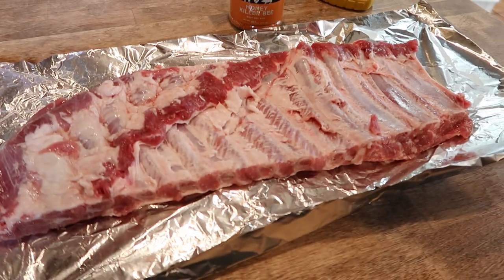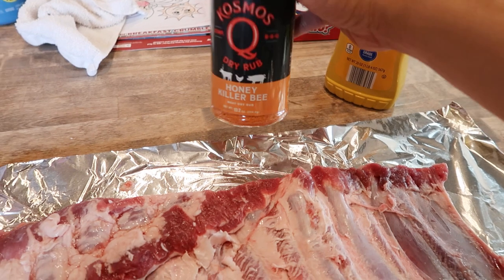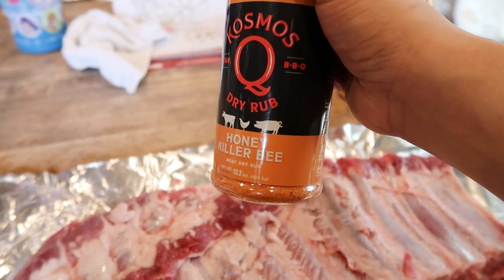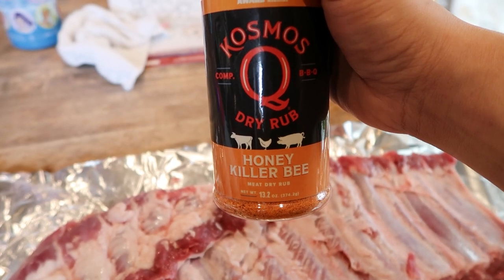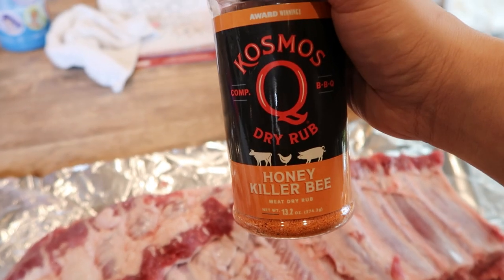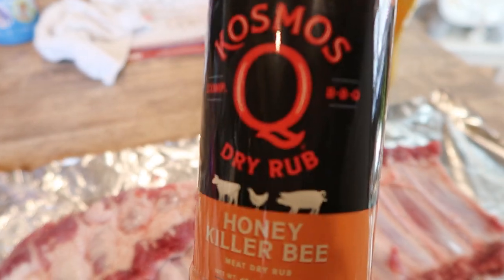Getting some St. Louis ribs ready for the grill smoker. We're going to get some mustard on there as a binder, and then I got this awesome dry rub from Cosmo Q's — you can get it on Amazon. I got it for my birthday or Christmas. It's called Honey Killer Bee and it's fantastic, goes great on just about everything. It's a big bottle and it'll last us a long time. I'm excited to give this a try.